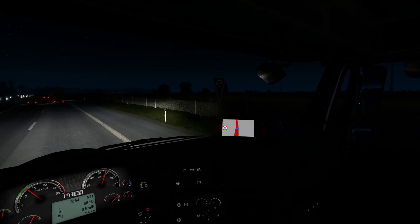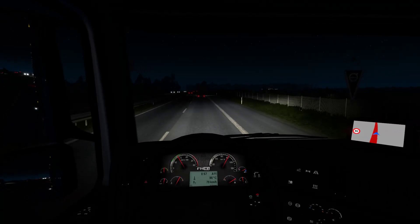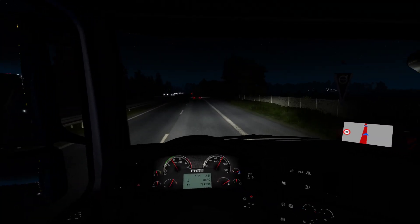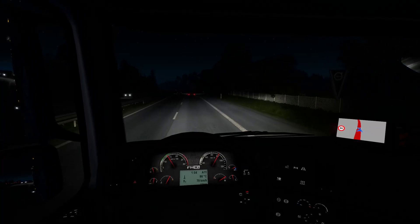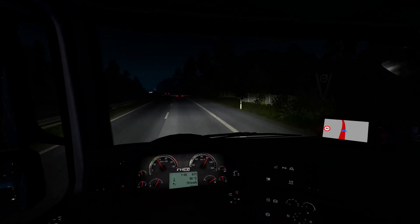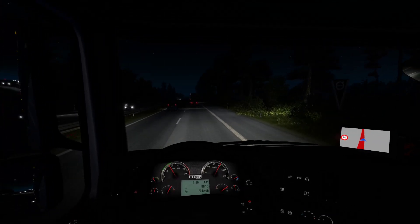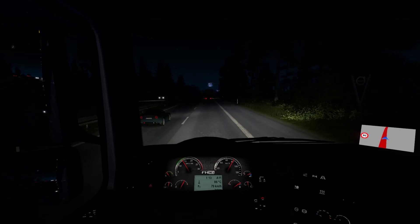Too bad we can't admire the view so much, but there is a certain relaxing feel when driving at night that I can't quite explain. You see the different cars approaching, the headlights all merging together and forming a completely different scenery than daylight. There's something strangely relaxing in it — maybe I just try to find a relaxing point in every single thing. But that's what chill gaming is all about — you have to find ways to let go of the stress and just enjoy wherever you're at.